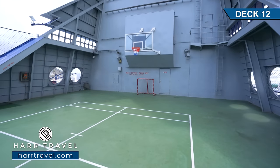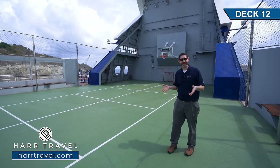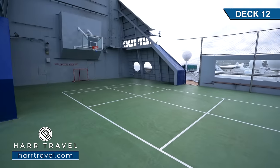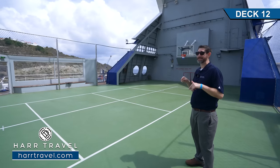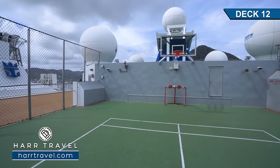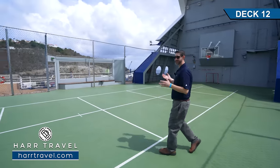On the very top of the ship near the aft, you're going to find the sport court. You can utilize this whenever you want — they're going to have set activities like a three-on-three tournament, dodgeball, all kinds of different fun. They've got two basketball hoops and two soccer goals. This space is actually used more by the crew than by passengers — they'll come up here in the evening and play a nice game of football.